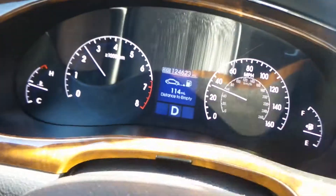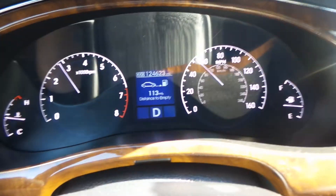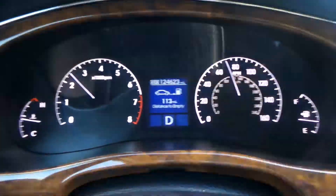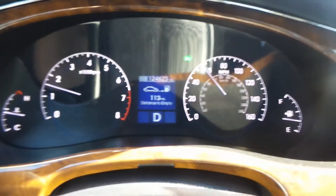Now I am going to give it a little bit of gas to show you how she drives. She shifts beautifully. As you can see, we're already up to 70 and I'm barely stepping on the gas. Well, we are coming to the end of our test drive.